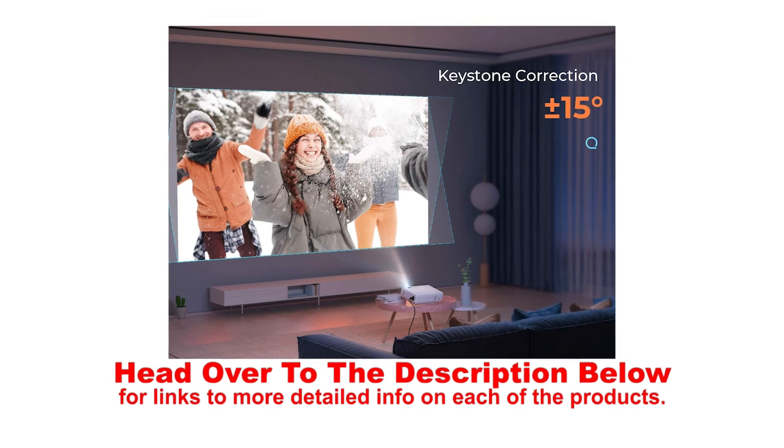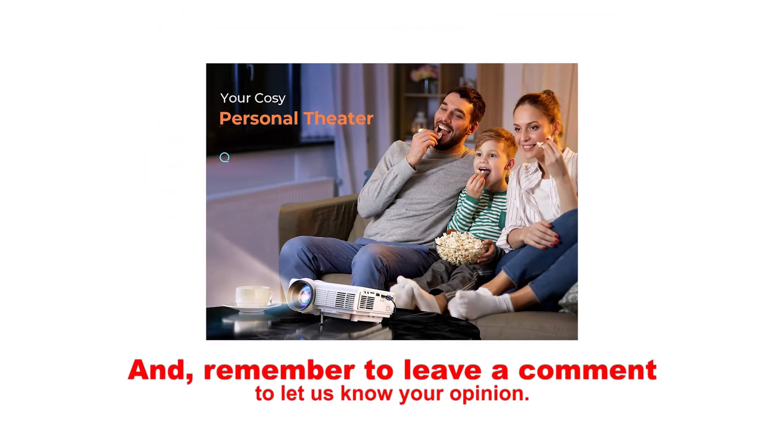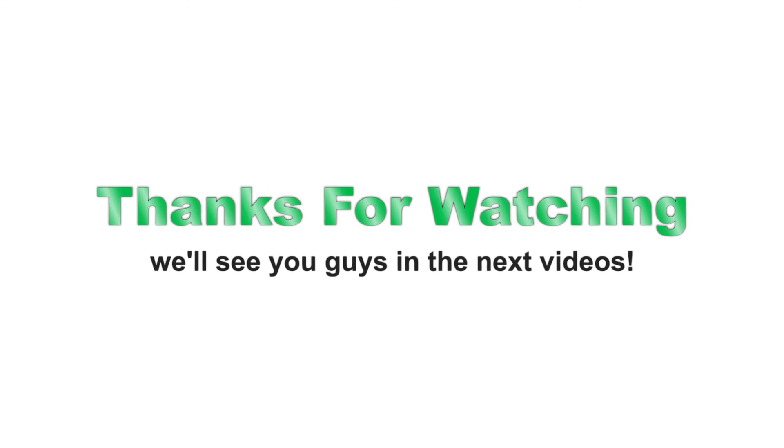Head over to the description below for links to more detailed info on each of the products. Remember to leave a comment to let us know your opinion. That's all for now — thanks for watching, and we'll see you guys in the next video.